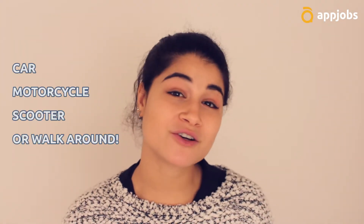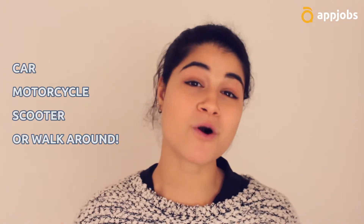You don't have to deliver just with cars. You can also use motorcycles, scooters, bikes, or walk around if you want. You can check the list of vehicles you can use when you're signing up.